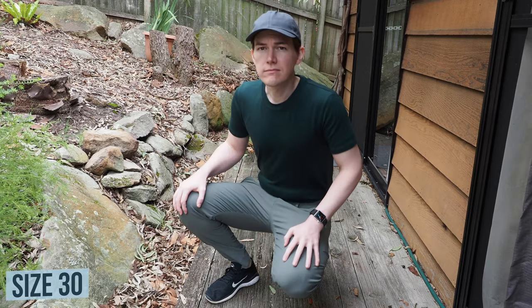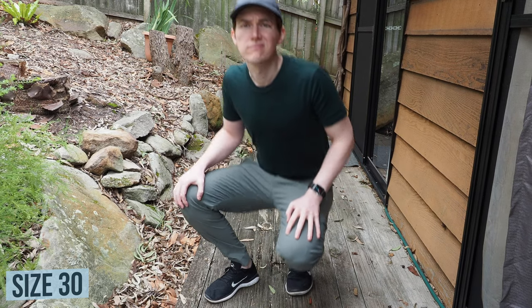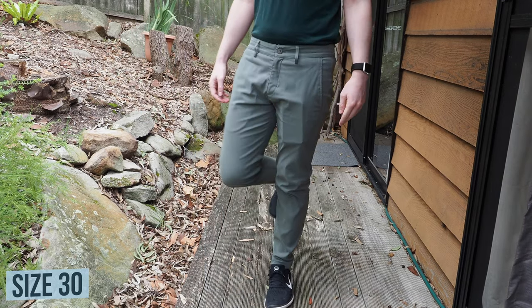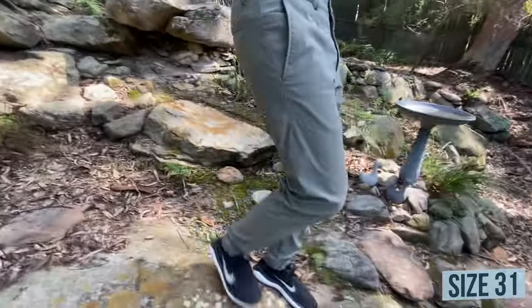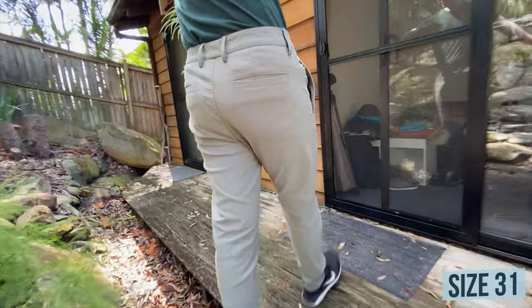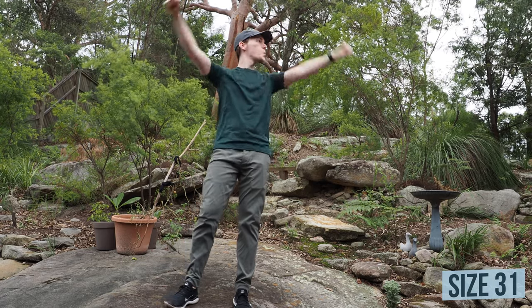My only real complaint about these pants is that there's no gusseted crotch, but the two-way stretch does leave them feeling very comfortable to wear in a variety of situations. In terms of price, they are $148 US dollars or $220 Australian, which is actually quite acceptable for a pair of pants as versatile and as nice looking as these. These pants would be quite suitable in an office or casual situation, and since they're made from F-cloth with mesh pockets, they could technically be used for swimming, although I wouldn't recommend it.